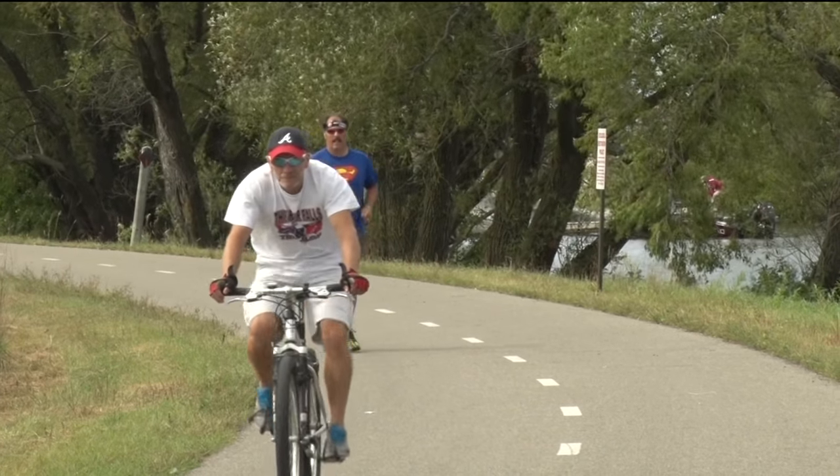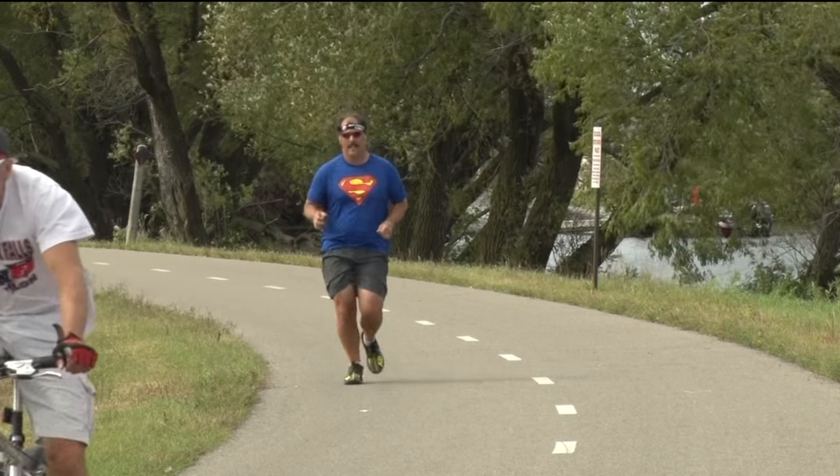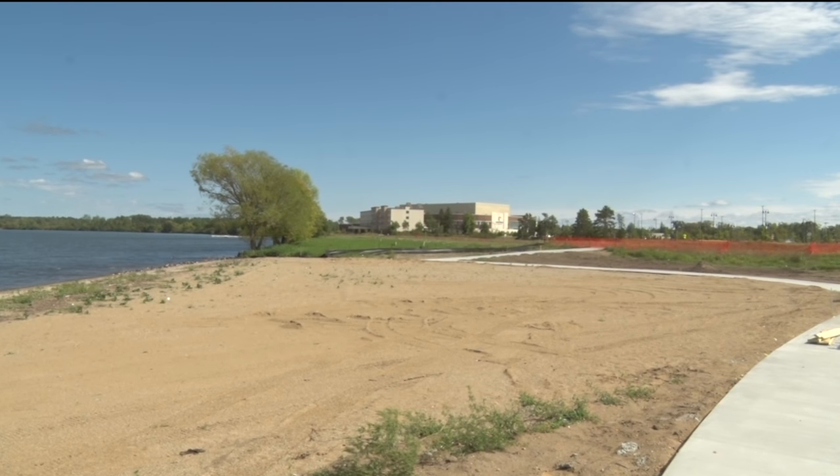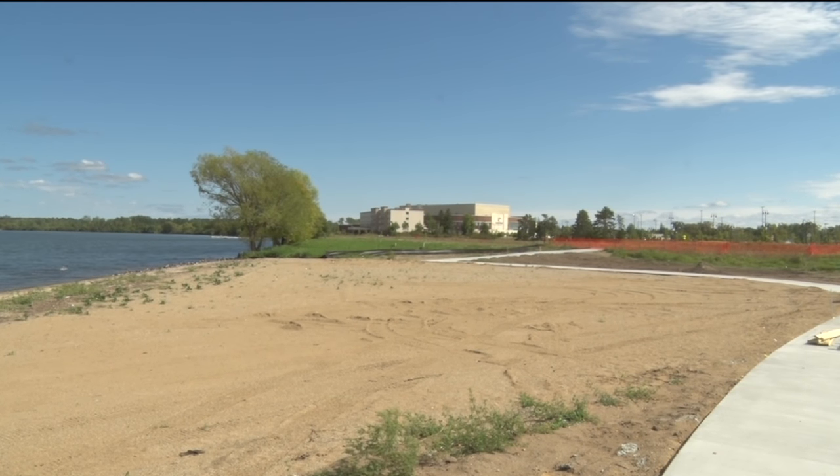The new beach area will also feature amenities such as showers and a bicycle repairing location. What we've been able to do with the design, which people will see pretty soon, is there's an area where people can ride their bikes, kind of pull off onto a concrete area, park their bike, there'll be a bike fix-it station there, and then they'll be able to access the building, the restrooms, and some other amenities down there.